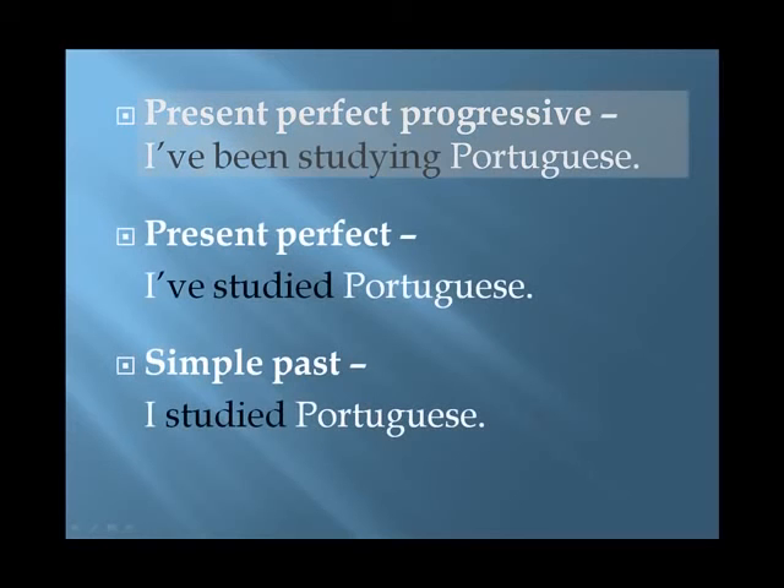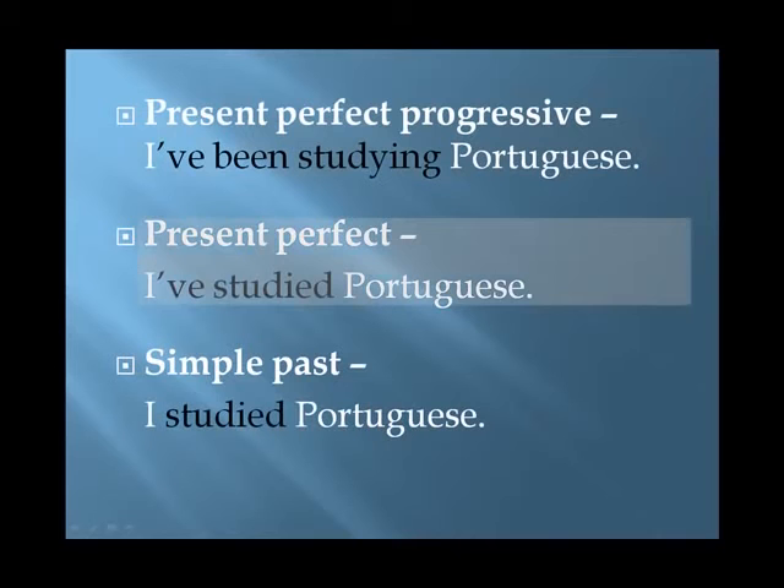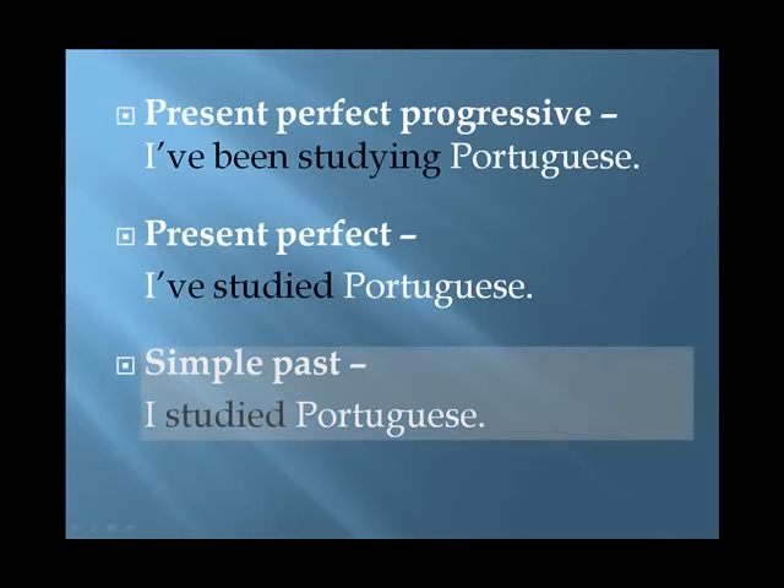'I've been studying Portuguese.' This is the present perfect progressive. My studies began in the past and continue till now — I'm not done. 'I've studied Portuguese.' This is the present perfect, giving information about general past experience. There's no specific time mentioned. Perhaps I'm using it to stress that the knowledge from the past is still with me now. 'I studied Portuguese.' This is the simple past — an action completed in the past.